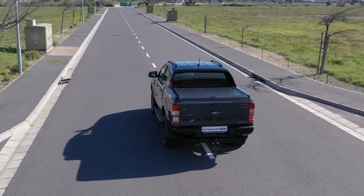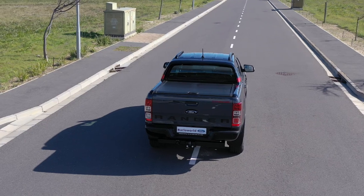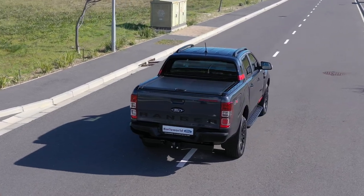When your lifestyle demands a vehicle that's smart, tough and capable but also looks great and sets you apart from the crowd, you need to bring the Thunder. Contact a Ford dealership today to book your test drive.